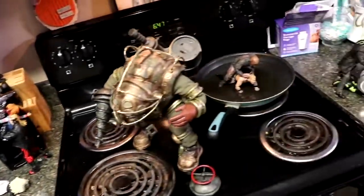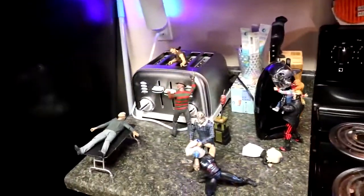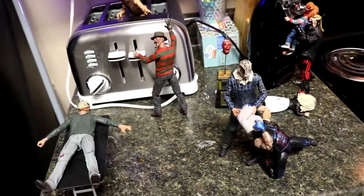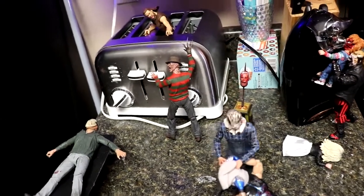We're back here in my kitchen for the epic Halloween slash horror setup. We're going to take you guys through it. I don't want to showcase too much, so I'm going to stay on this side of the kitchen for now, but we're going to take you through it. Let's go ahead and get into it, starting out with the fridge.